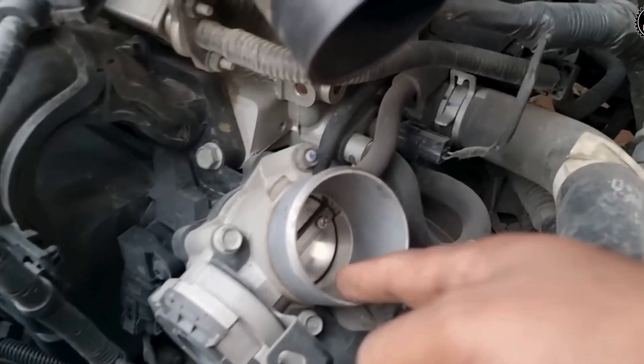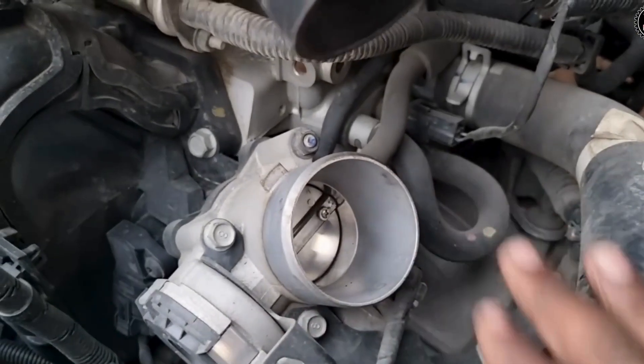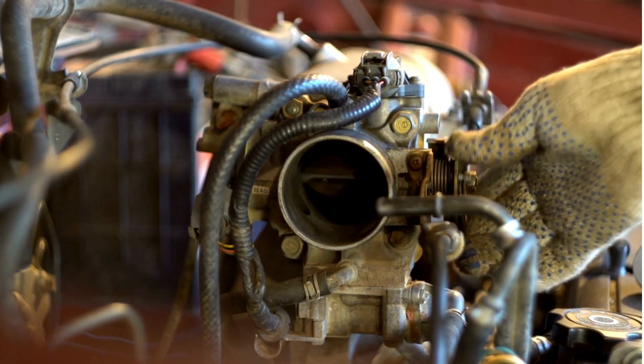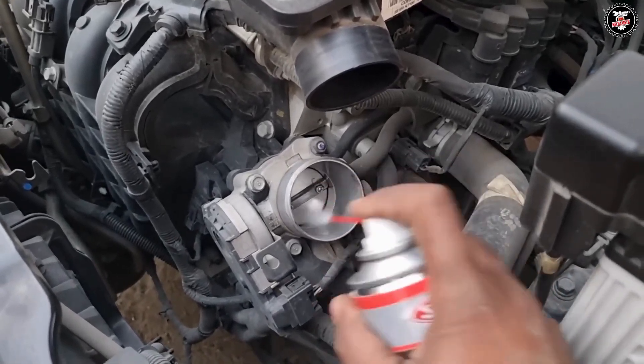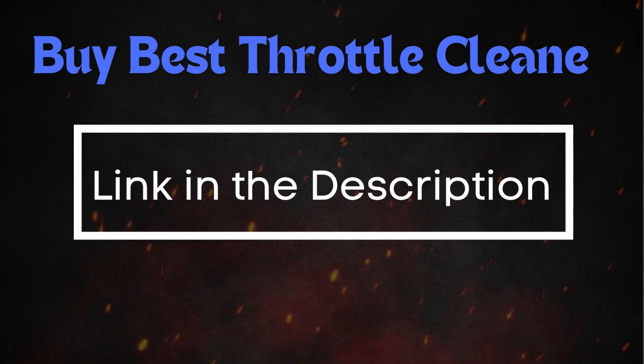When the plate gets dirty, it may not open and close smoothly, leading to the throttle plate getting stuck. To get your throttle body back in good condition, you'll need a throttle body air intake cleaner. Just spray the cleaner onto the dirty spots around the throttle plate. I'll drop a link below to some of the best throttle body cleaners available.